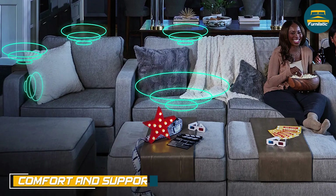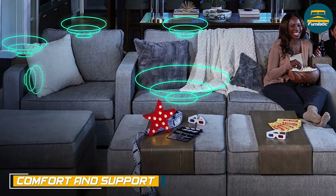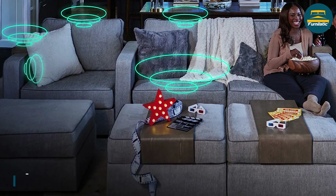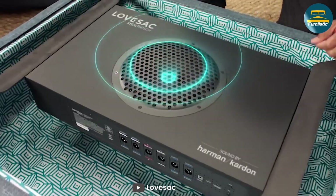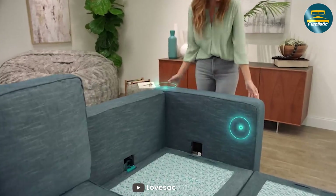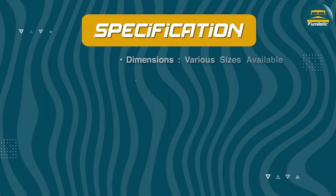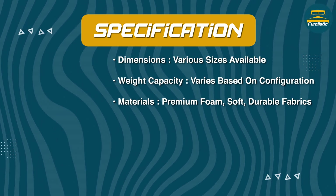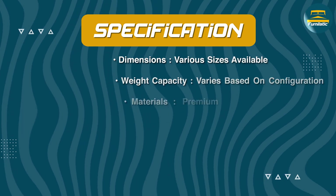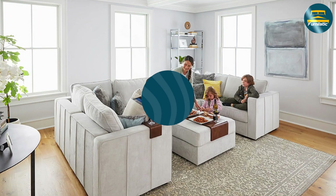Another key feature of the Lovesac couch is its comfort and support. The couch is designed to be soft and supportive, with a plush feel that's perfect for relaxing. The premium foam contours to your body, providing support where you need it most. The couch is also deep enough to allow you to sink in and get comfortable, making it a great option for movie nights and lazy afternoons.